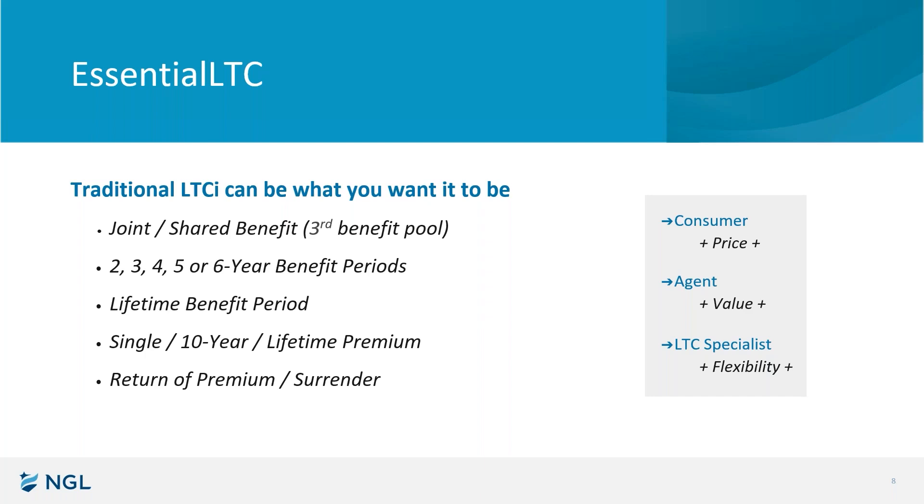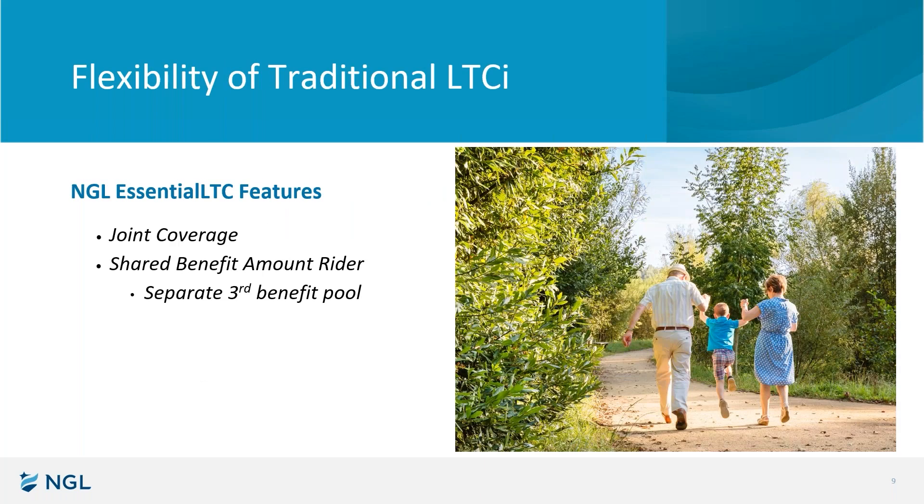Specifically today, we're going to be talking about the joint policy structure and how that works with the Shared Benefit Amount Writer — we're going to focus on only that first bullet on your screen. Here's my inflammatory statement of the session. I fully believe that if you're talking to a couple about long-term care planning and you don't bring up this product, you are leaving a compelling option off the table. Sounds a little crazy right now, a little bold. Bear with me and I'm hopeful that after a few minutes, you'll agree with me.